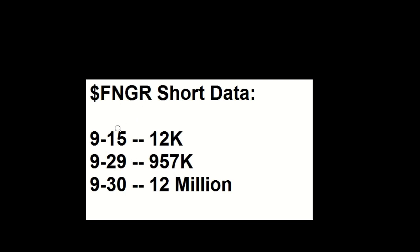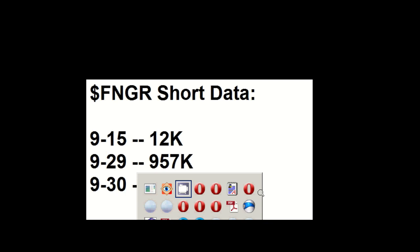That could be attributed to this short data. On 9/15 they had 12,000 short. On 9/29, Thursday, that went up to 957,000. And on Friday you've got 12,000,000 short on this stock. That's why the drag is so high.